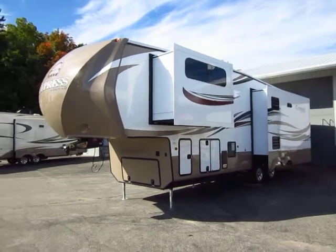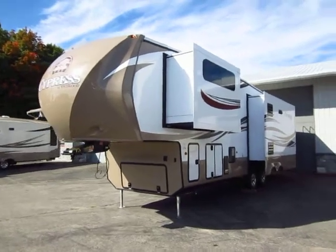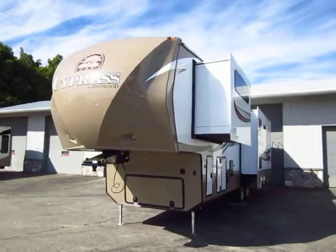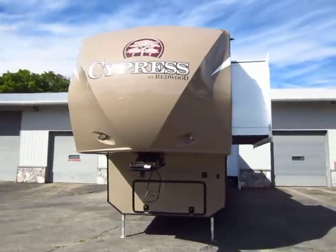36 CRL Cypress here at Halet RV of Coldwater, Michigan. This is one of the members of the Redwood family down at Crossroads, which is one of their very highest — actually their very highest tier of fifth wheel. And they do not disappoint.